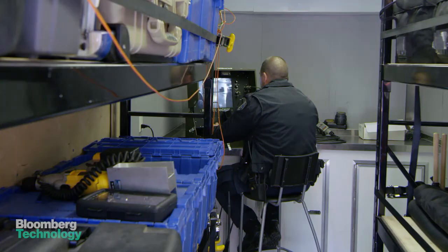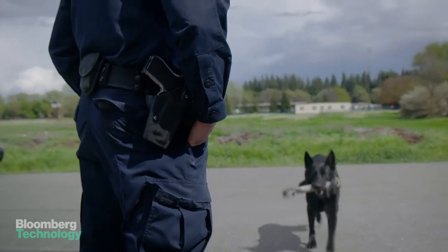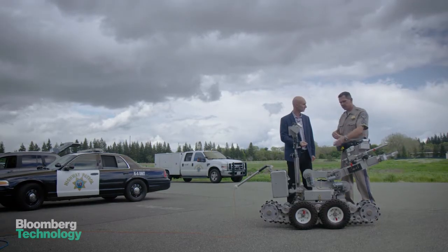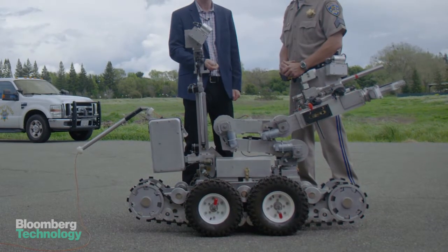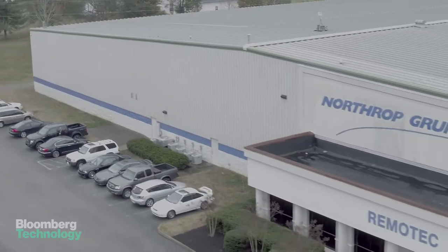The robot is a tool. It is not the main thing that we use on a daily basis. The robots, which cost about $200,000 each, are only sold to the military and law enforcement. Most U.S. bomb squads own an Andros, manufactured by one of the largest military contractors in the country, Northrop Grumman.